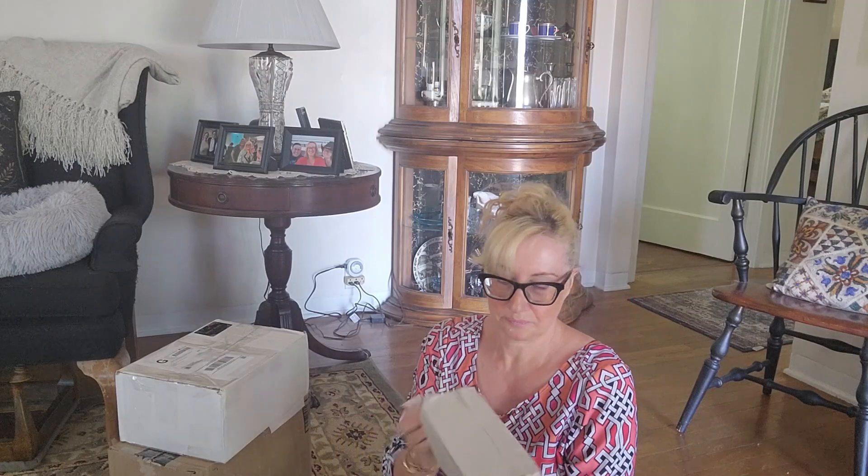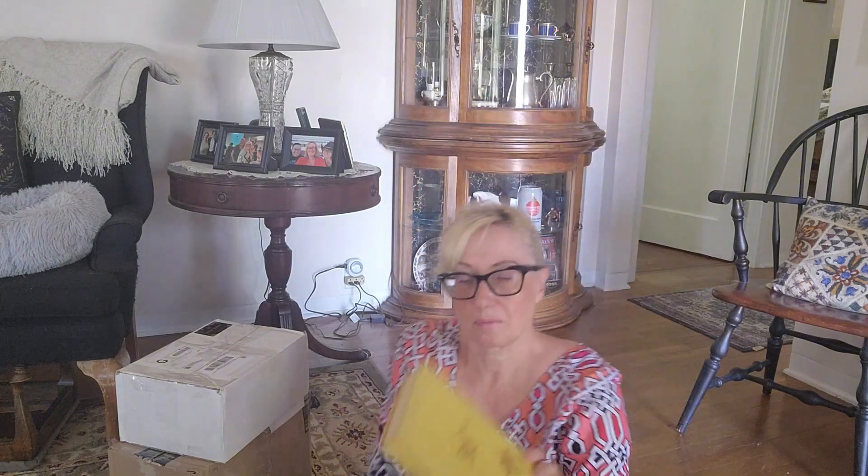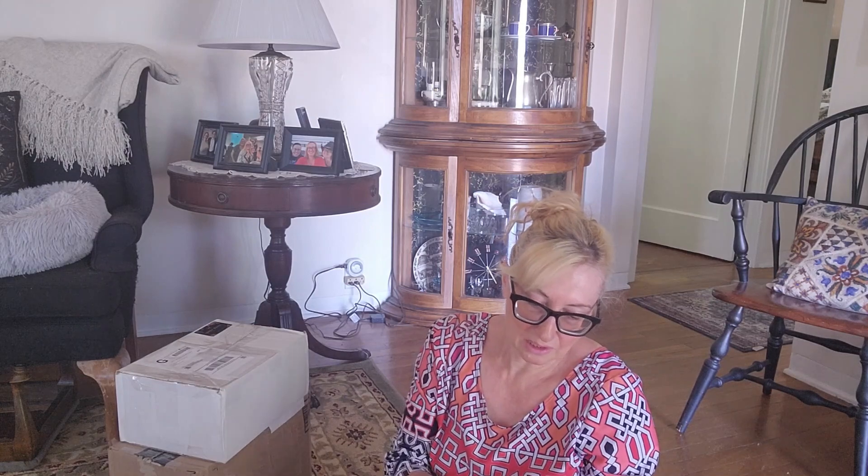I can't even remember what I bought — it's been a while. They do an amazing job packaging items for shipping. The first item is a vintage cookbook: Fondue, Chafing Dish, and Casserole Cookery, copyright 1969 by Margaret Deeds Murphy. This cookbook has a lot of fondue recipes. One of my cats keeps trying to eat the packing peanuts, so I'm having to clean up as I go along.